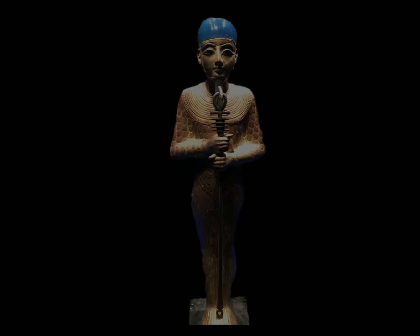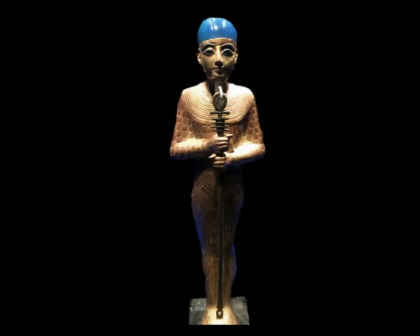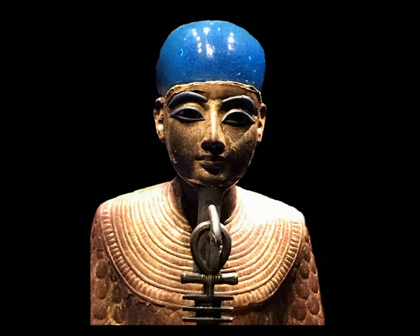This is the figure of Ptah, the Egyptian creator god, who existed before all other things and brought the world into existence. He can be seen here holding a pillar-like symbol representing stability. Ptah is seen wearing the Egyptian cap crown, which is depicted in blue representing water, the sky, and rebirth.